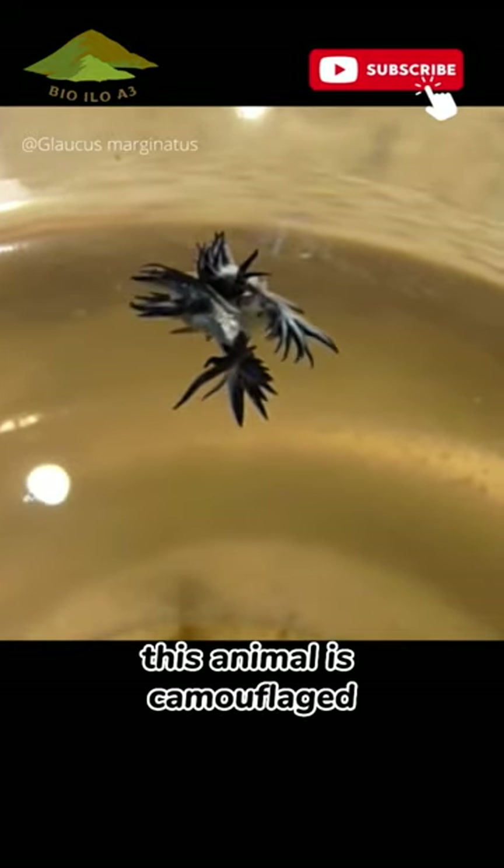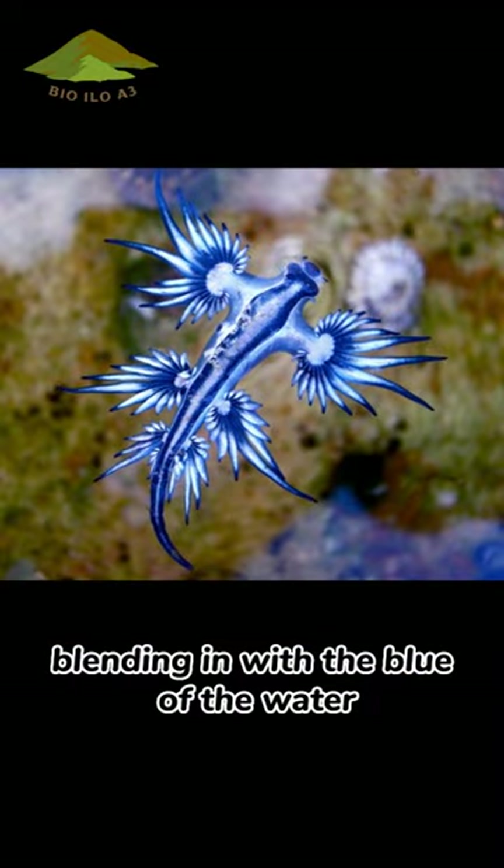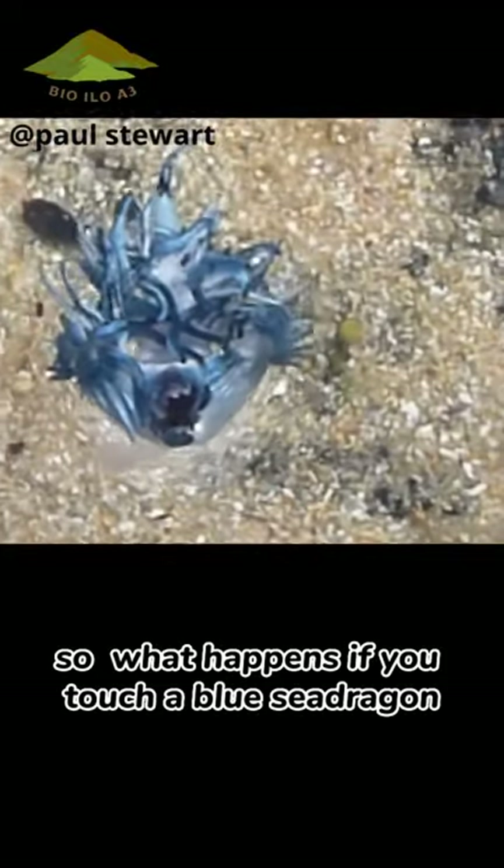This animal is camouflaged — the blue side of their body faces upwards, blending in with the blue of the water. So what happens if you touch a blue sea dragon?